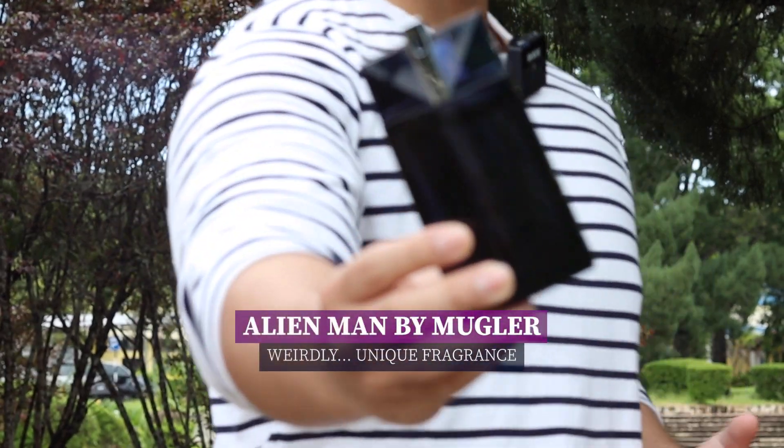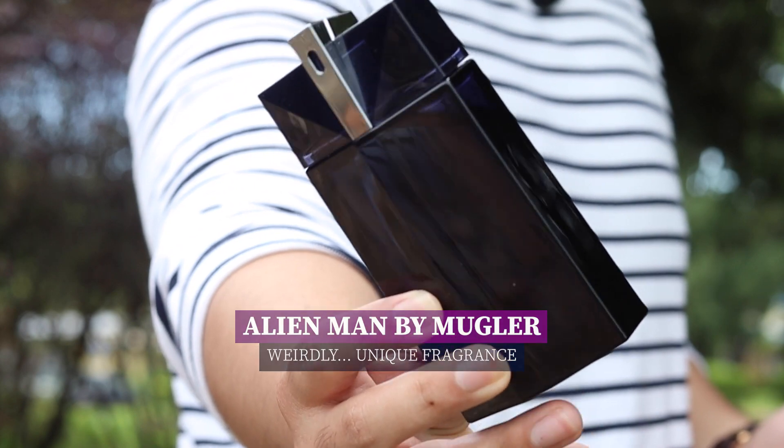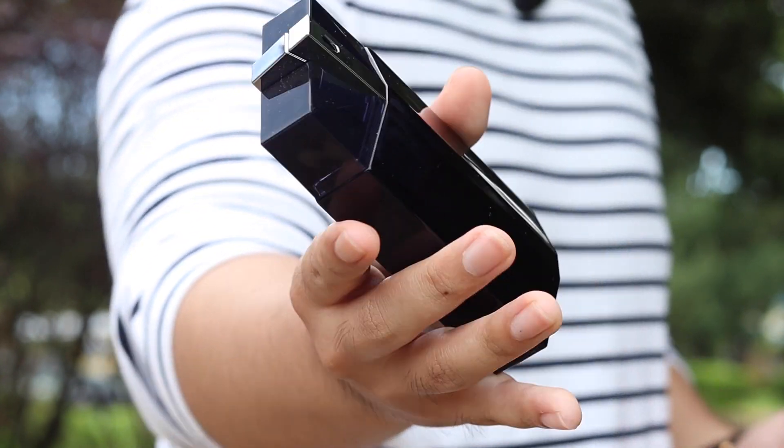The fragrance I'd like to speak about is this one — Alien Man. This is how it looks like; it looks like a UFO, looks like an alien. So that's Alien Men by Mugler.